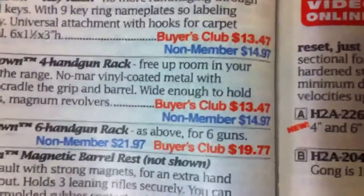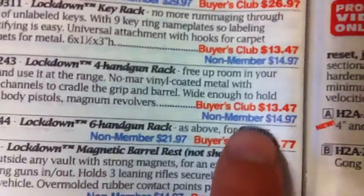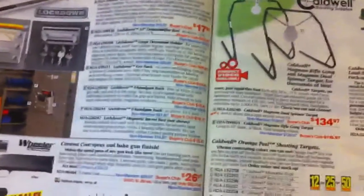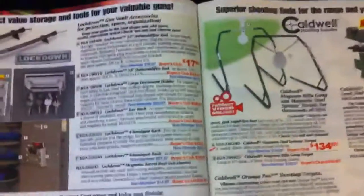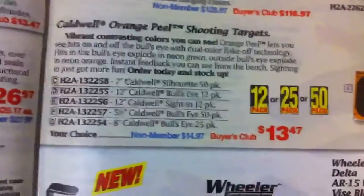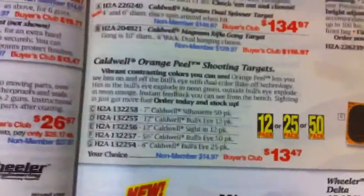One more thing I wanted to add: as you can see on the invoice, it says 'Buyer's Club' and then 'non-members.' You can see the price difference. If you're one of their members you get better pricing, but it's like $30 a month or something — it's kind of expensive. I did the breakdown and unless you're buying stuff from them constantly, the prices don't really help you out and you end up spending more than you would just being a non-member.